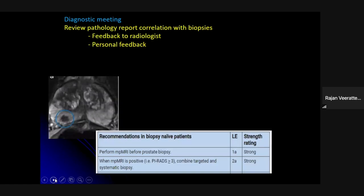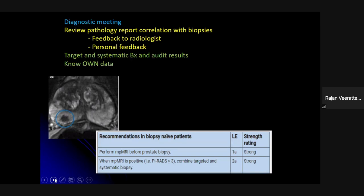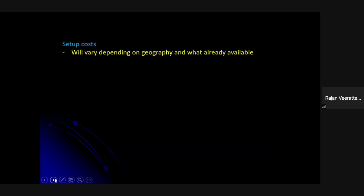I can't understate the importance of a diagnostic multidisciplinary meeting — with urologist, pathologist, and MRI radiologist — especially in the first few weeks and months. Feeding back all pathology results and reviewing MRIs provides excellent personal feedback on biopsy technique and builds confidence for your radiologist in what they're reporting. Always perform systematic biopsies as required by guidelines. Critically, audit your own results — you should know your own performance data rather than relying solely on published literature.